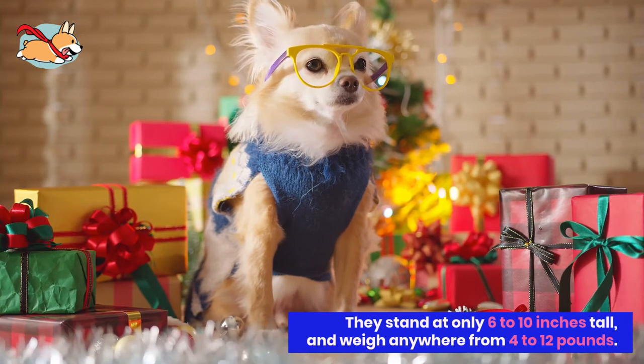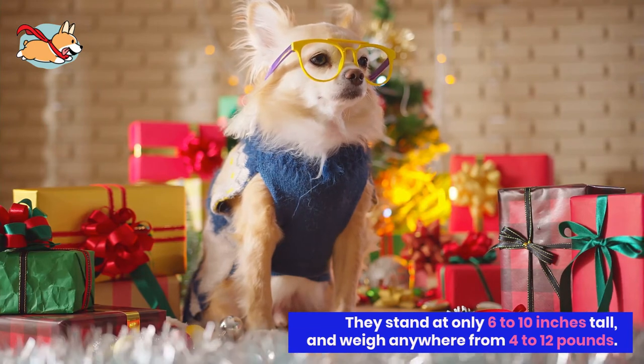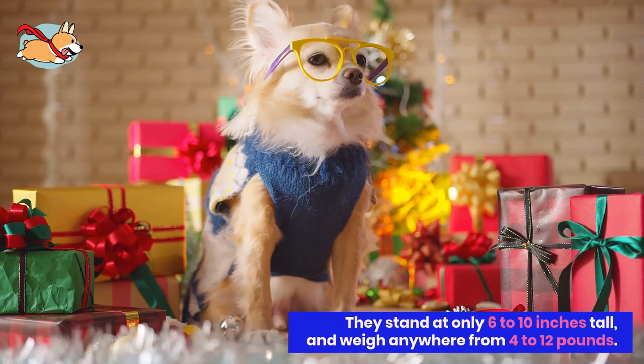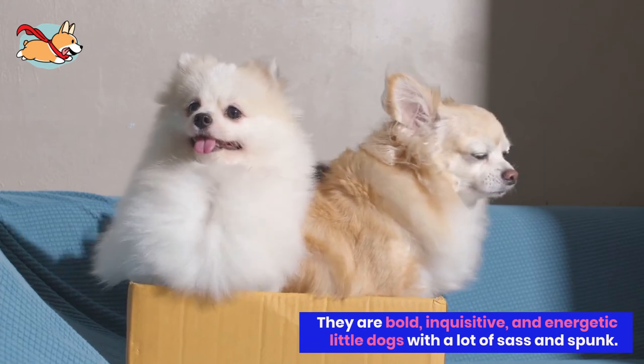They stand at only 6 to 10 inches tall and weigh anywhere from 4 to 12 pounds. As this is a relatively new mix, there are few to no breeding standards.